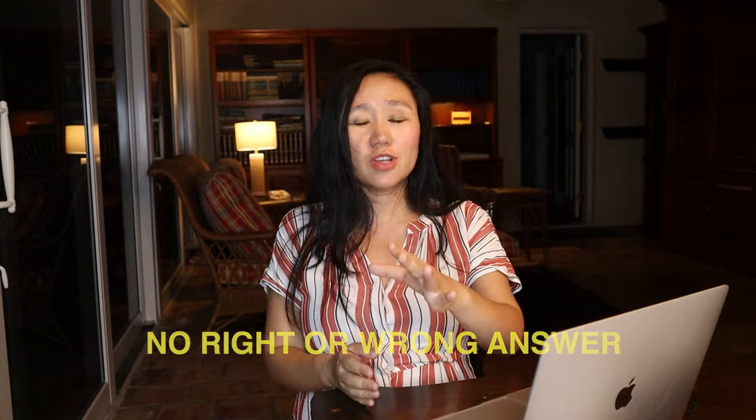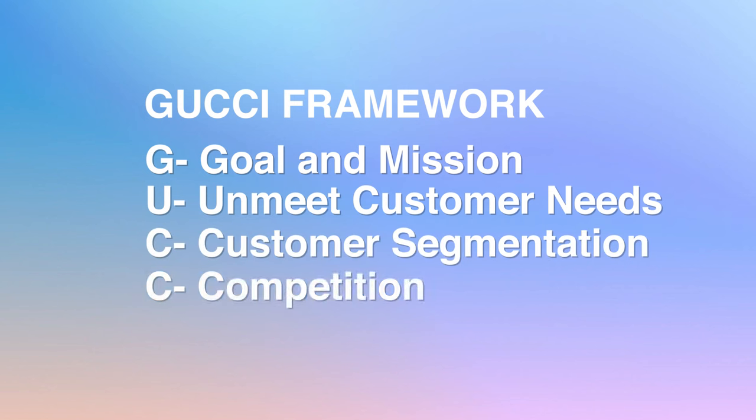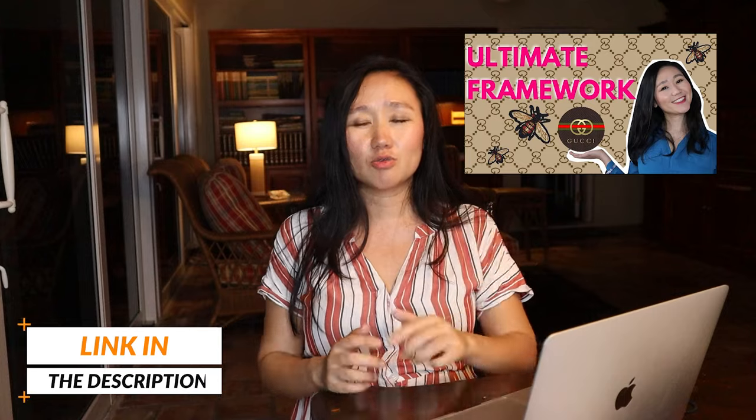Your answer to 'what is one assumption you have about Apple' will show how long-term and strategically you're thinking. I highly recommend everybody use the Gucci framework to think about all product strategy questions and run it through all Apple products before you even walk into any interview. For example, if you interview for Apple Maps, think about competitors, unmet customer needs, and what integrated ecosystems Apple has around Maps. A specific video about how to use the Gucci framework to answer product strategy interview questions is linked in the description.